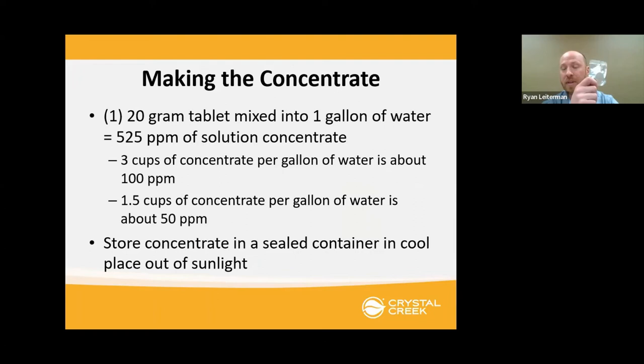To make the concentrate: take one tablet, put it in a gallon of water. When not using it, keep it sealed — a beer fridge in your garage is a great place, keeps it out of sunlight, keeps it cool. That one gallon of concentrate will be 525 parts per million — extremely strong. You don't need to use it at that concentration. When you want to actually disinfect something, most people use between 50 and 100 parts per million. Take about three cups of concentrate per one gallon of water to get 100 parts per million, or one and a half cups per gallon for about 50 parts per million.